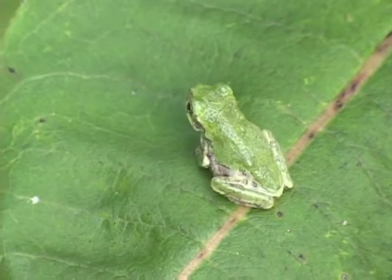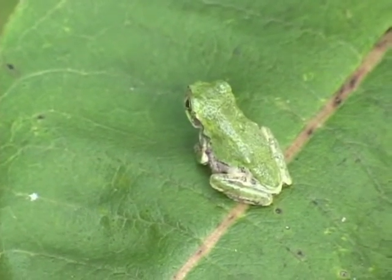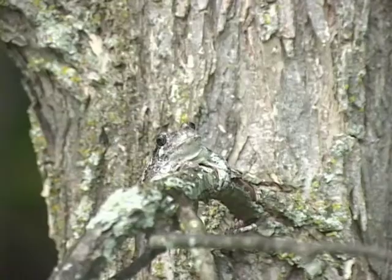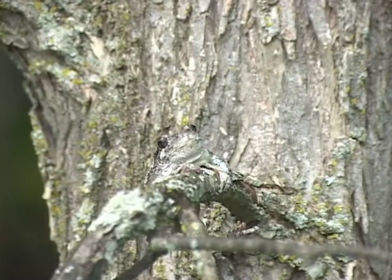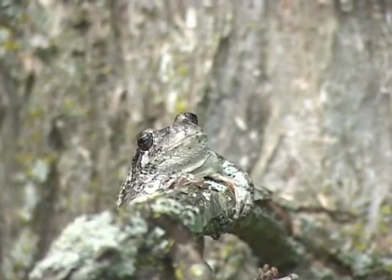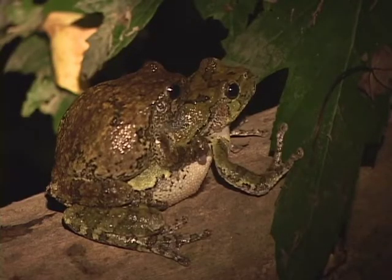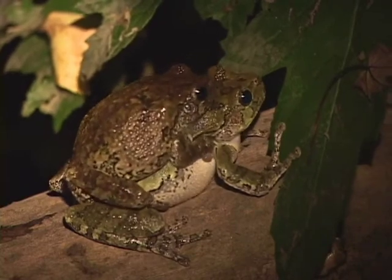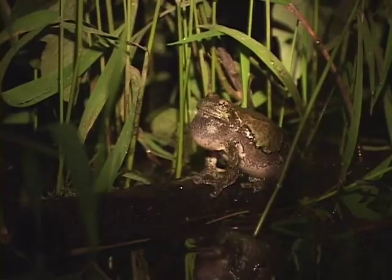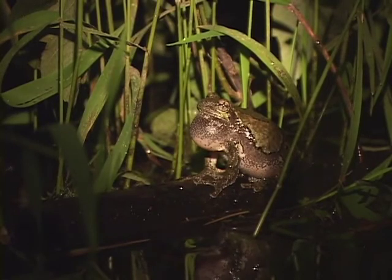Small gray tree frogs can be very confusing in that they are a solid emerald green color. They live in trees, but like most frog species, have to come down out of those trees and breed in pools and ponds, usually those with emergent trees and shrubs. They are far more abundant in the lowlands at low elevations as opposed to really high elevations.